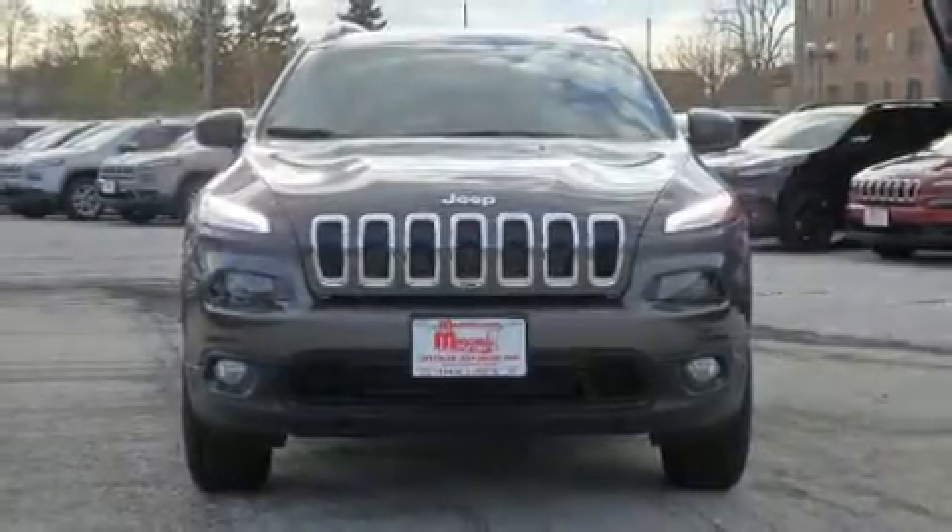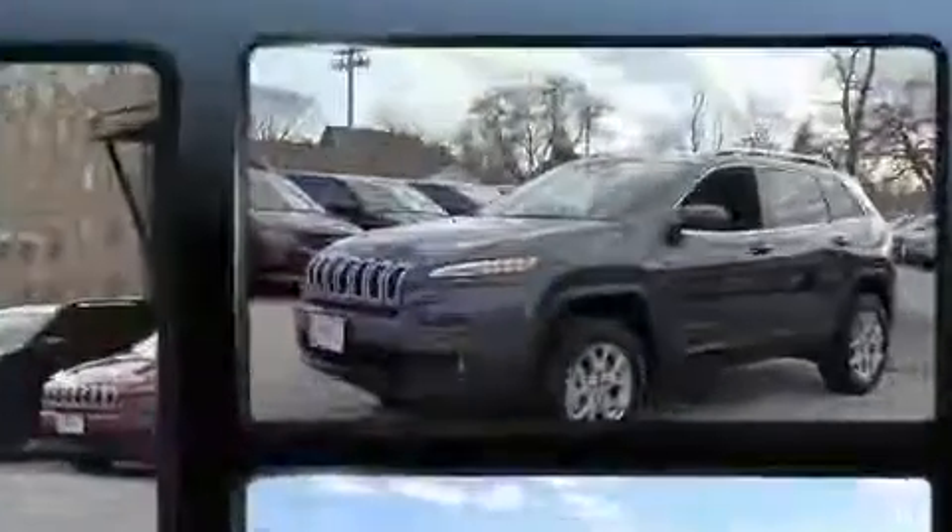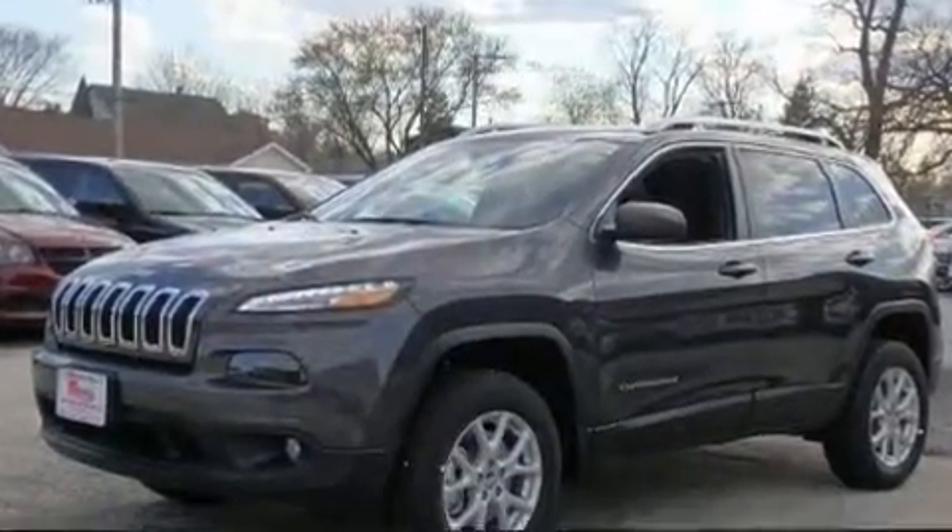Load your family into the 2017 Jeep Cherokee. It features an automatic transmission, four-wheel drive, and a 3.2-liter six-cylinder engine.